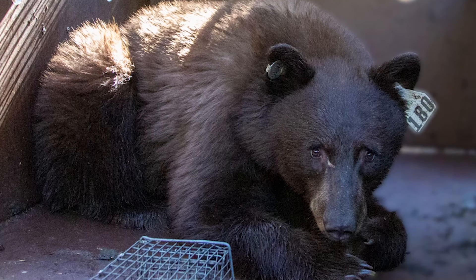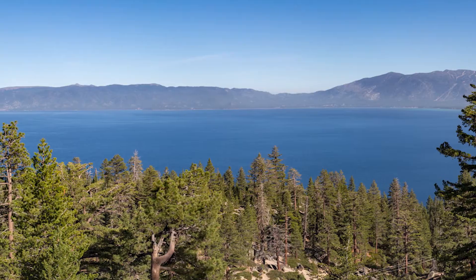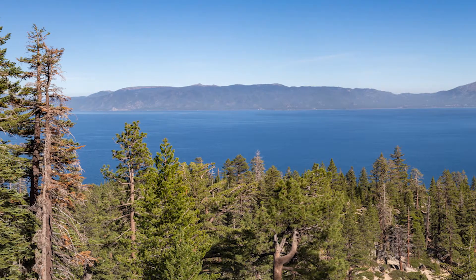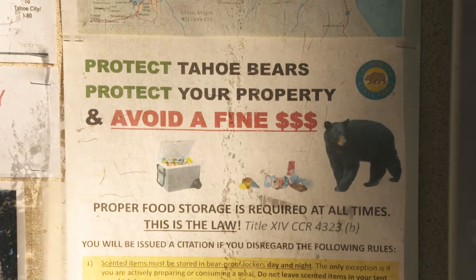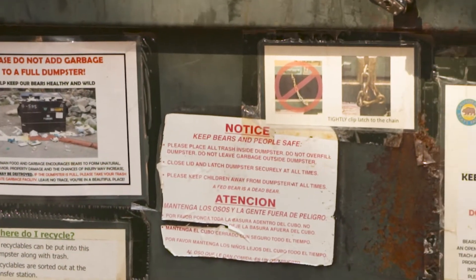We have about 18 parks in our district and we don't have bear issues in all of them. The majority of our bear management efforts are along the west shore and north shore of Lake Tahoe, but we are seeing a lot more incidents down in the foothills and South Yuba area, so that is changing quite a bit.